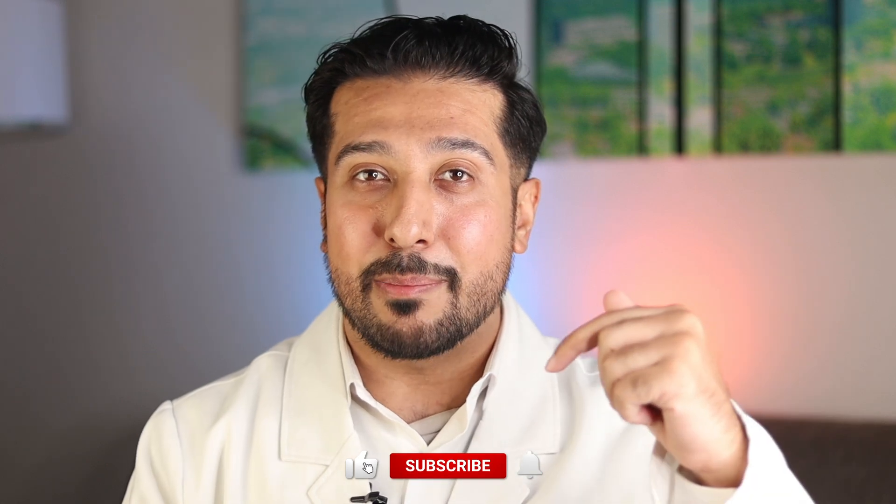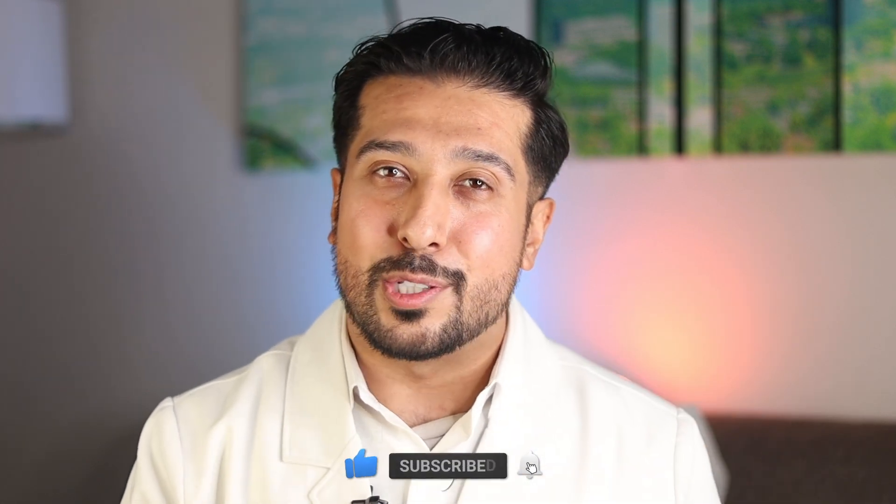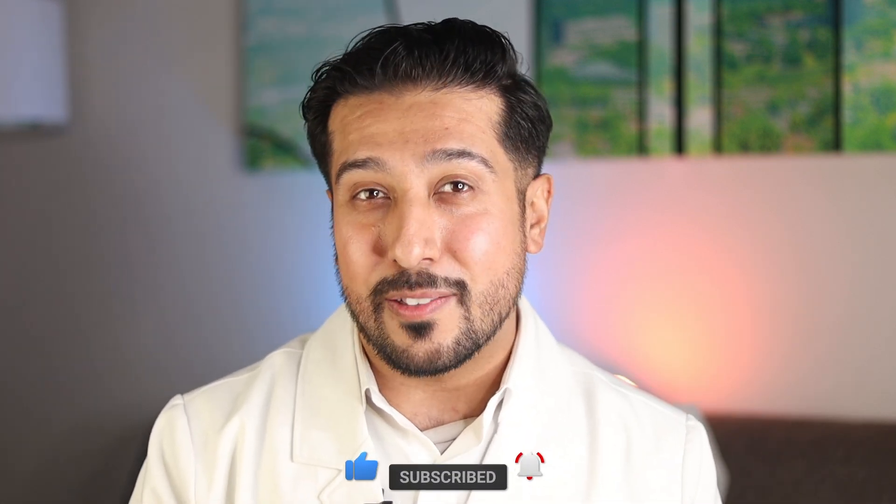Real quick before we get started, it would mean the world to me if you hit the like button below, and if you enjoy the content, turn the bell on to stay up to date with new weekly videos.